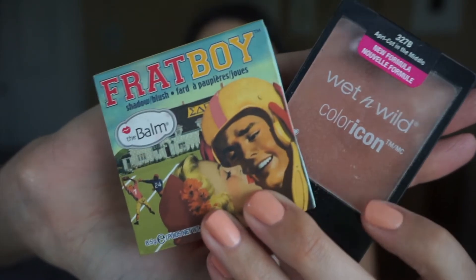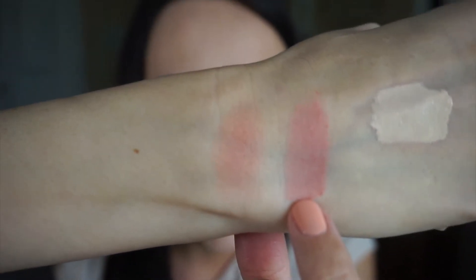For blush, I've been using two consistently — sticking to a warm-tone peach. One is the Bom Frat Boy; I love that it stays on for quite a long time. The other is the Wet n Wild Apricot, a very natural blush and one of my favorites ever. They're kind of in the same shade family. I love them both — you can build it up brighter or leave it natural. It's one of my all-time favorite blushes.